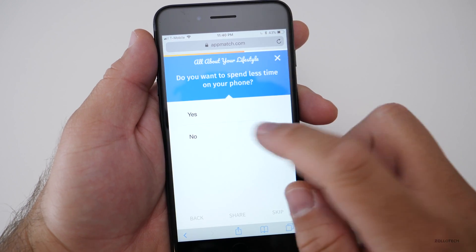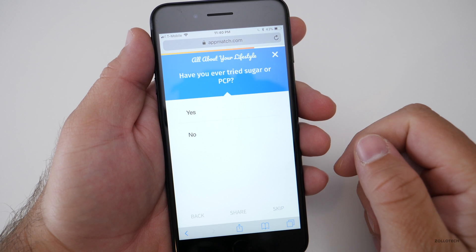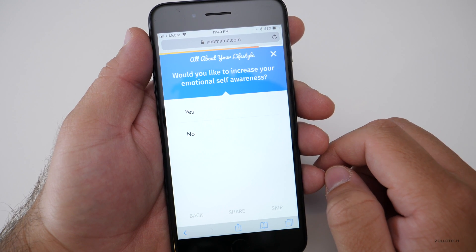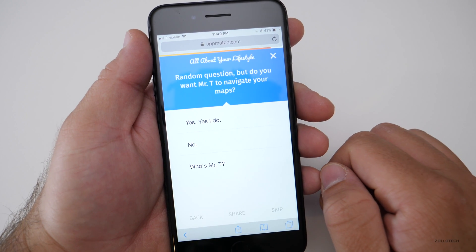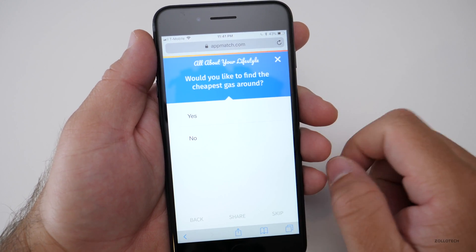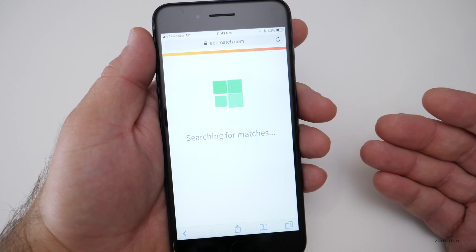Do you want to spend less time on your phone? No, that's what I do all the time. Given the choice, I'd rather have someone cook and serve for me. Have you ever tried sugar or PCP? No. Would you like to increase your emotional self-awareness? Not really. Random question: do you want Mr. T to navigate your maps? No. Would you like to find the cheapest gas around? Sure, why not? How often do you check the weather? I frequently check it. And now we have apps to match again.